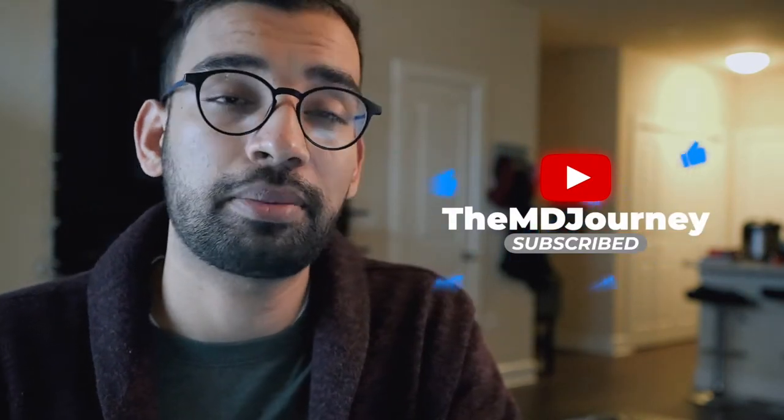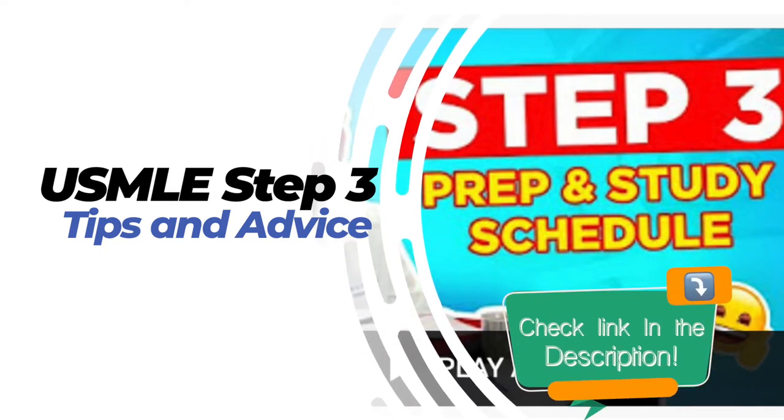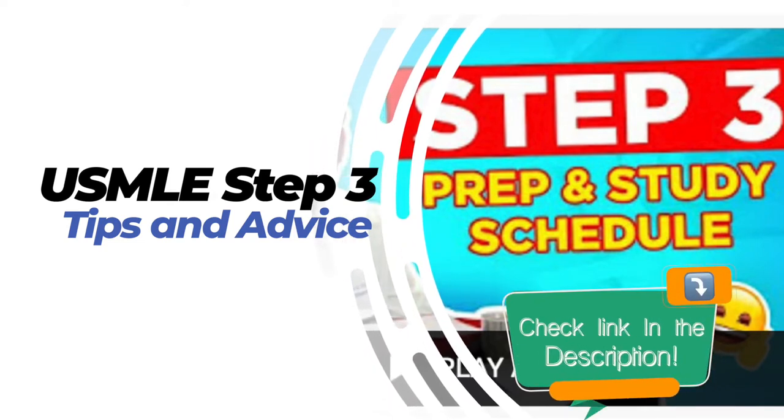I finally took the test. It's been about a week since test day, so it's still fresh in my mind. There'll be links down below to videos I made on how I planned on preparing and how my prep actually went. Today I want to talk about how test day actually went.